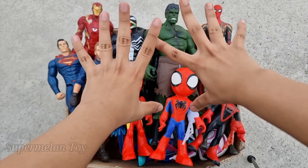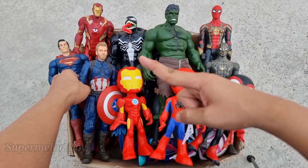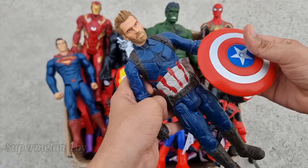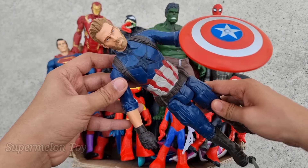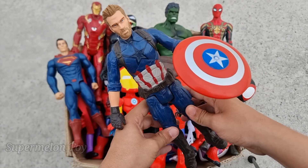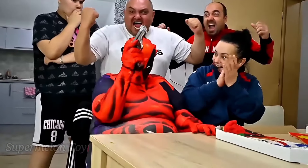Hi guys, what's up! Welcome back to another brand new video. Today we have a lot of cool amazing toys here, and we're going to collect them one by one. Let's see who is this one first. Wow, look at his really cool red color shield! He's looking so cool with the blue dressing — he's a really cool superhero. This is the really cool, amazing first avenger superhero. This is Captain America!